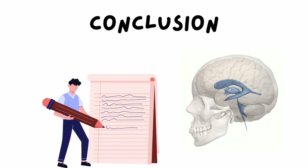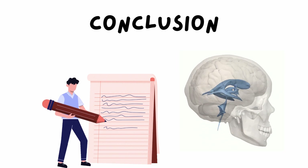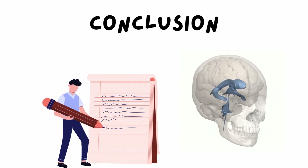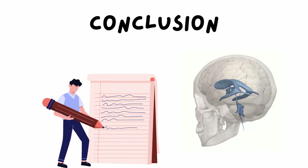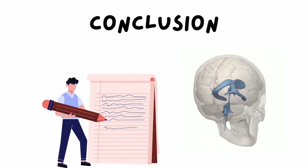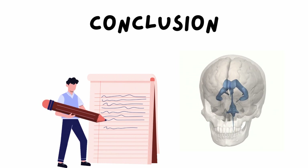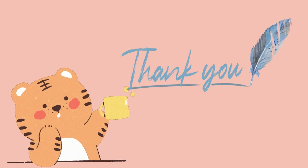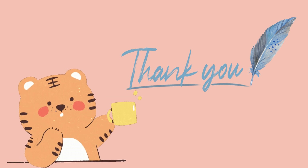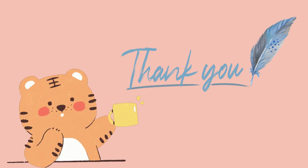To summarize: CSF is continuously produced, circulates through the ventricles, and is reabsorbed into the bloodstream. It plays a critical role in protecting the brain, maintaining homeostasis, and removing waste. With that, we conclude our discussion on cerebrospinal fluid circulation. Thank you all for your time — I hope this presentation has helped deepen your understanding of CSF and its circulation in the brain.